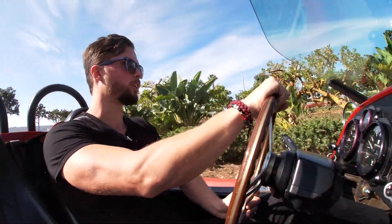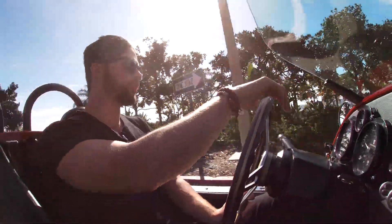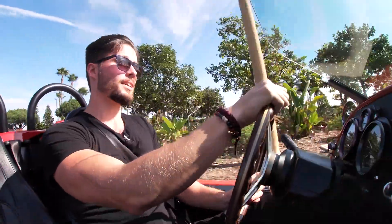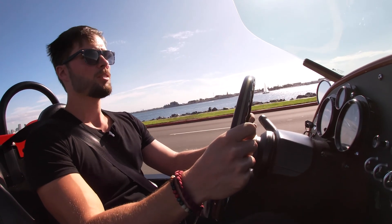Handling is actually pretty good, and that's because it's front-wheel drive so all the traction is in the front. The weight distribution is 70/30 and it stays planted, which I did not expect. I thought it was going to be a little unpredictable, but I know exactly where I'm going and where the car wants to be. It feels very well built.